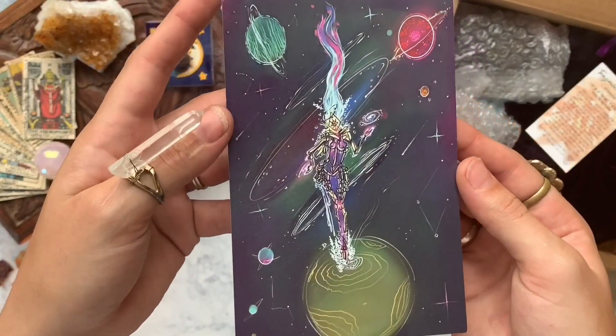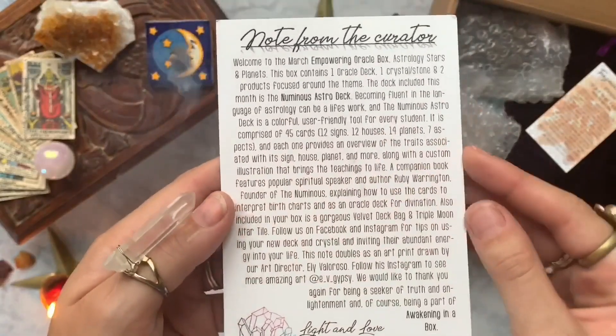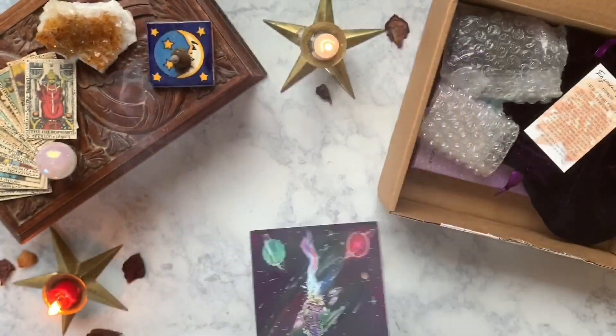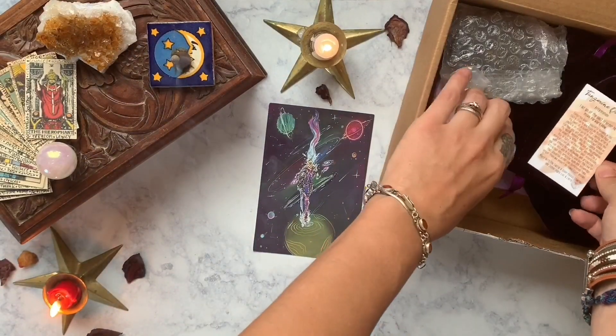On top we always have a beautiful art print drawn by Eli Velorso — I'll link his Instagram below — and on the back it just has a description of everything that's in the box. This month is all about astrology, stars, and planets.